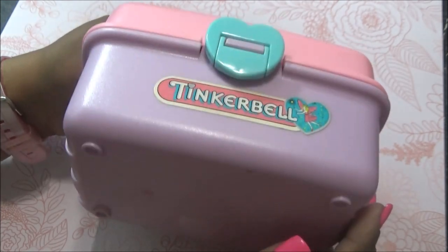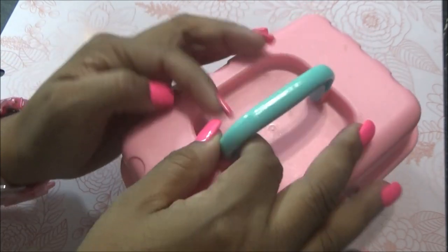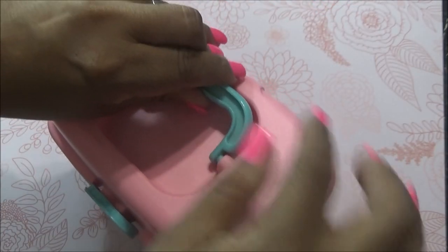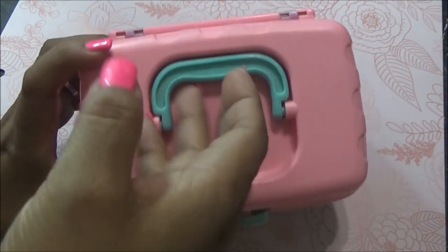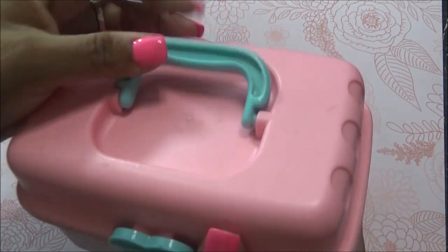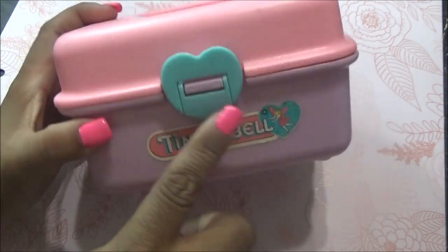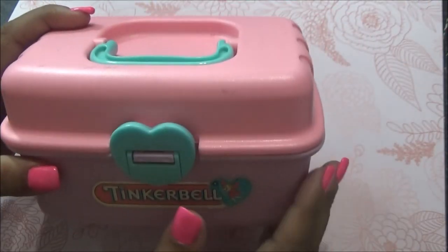Me trajo muchísimos recuerdos. La voy a utilizar para guardar cosas. Esta es de 1992 — estas salieron originalmente en los 80, pero esta es de 92 porque siguió por varios años. Lo único es que esto se atora un poco. Pero está muy bonita, es rosa con azulito y un poquito de morado. De Tinkerbell, Campanita. Me encantó.